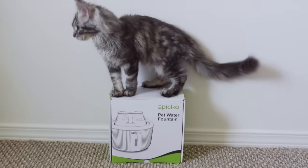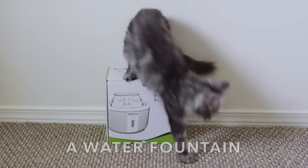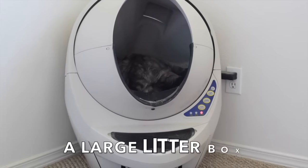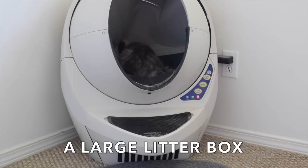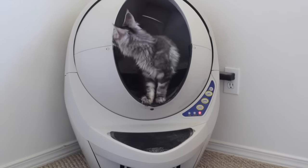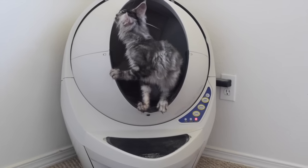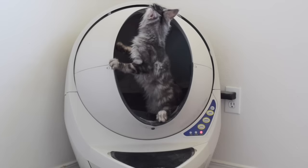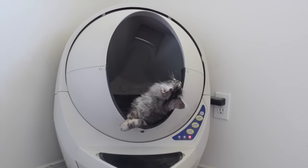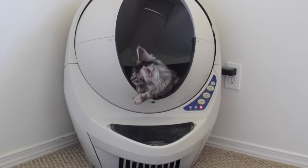The next thing I would recommend is getting a water fountain. A water fountain is good because running water is appealing to cats. A large litter box — you will need a large one for a Maine Coon. Always check the dimensions when buying online because pictures can be deceiving. Don't forget a litter scooper and a litter mat. We have a litter robot for our cats and they all share it; we change out the bag every other day.